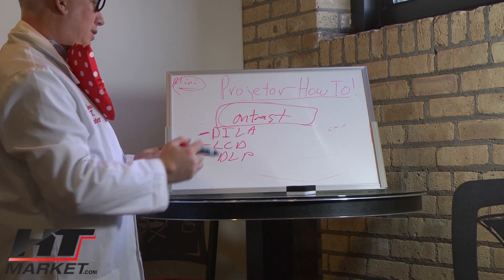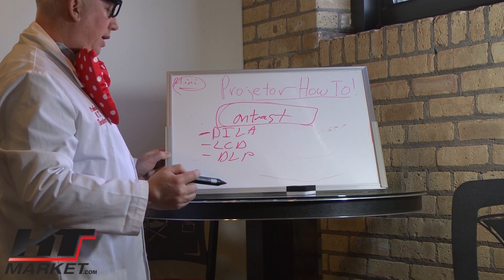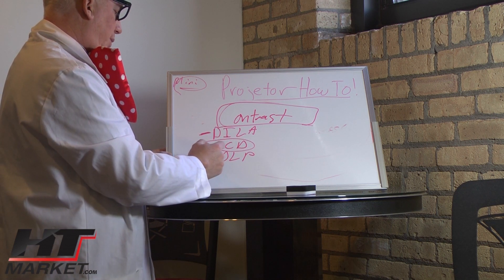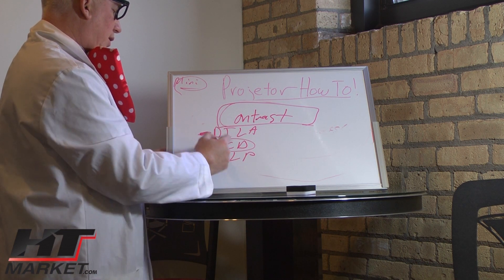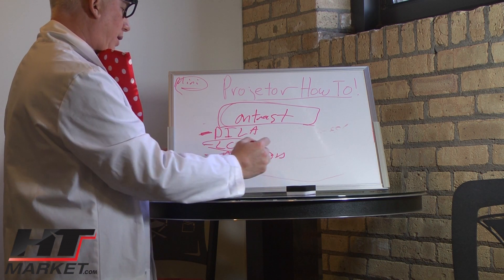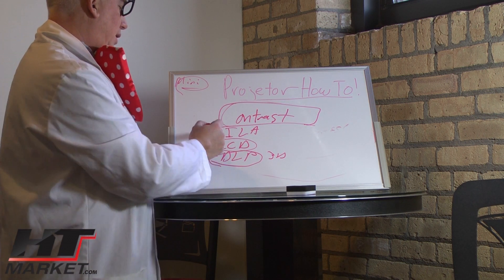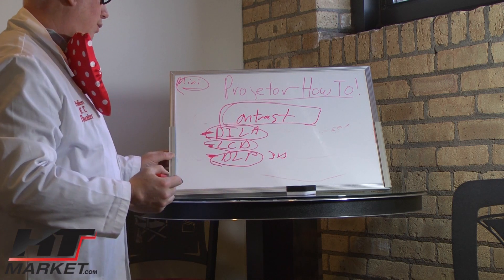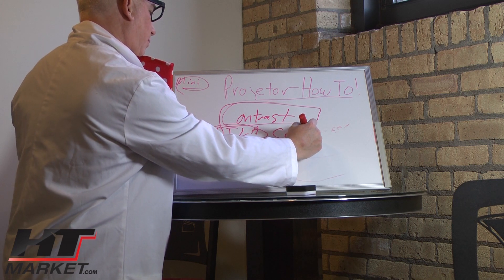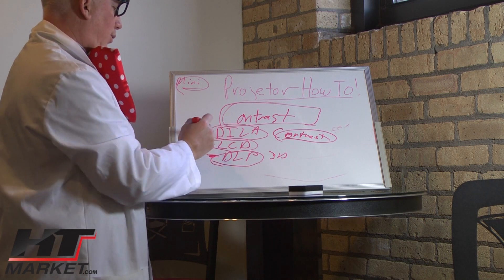Remember that contrast is inverse to light. With a 3,000 lumens projector you'll have lower contrast unless you use the dynamic iris on an LCD. DLP is a great low-cost projector for a bright room and good for 3D because it's bright. LCD is good mid-range for most rooms. DILA is best for dark, light-controlled dedicated theater rooms — great contrast, not overly bright.